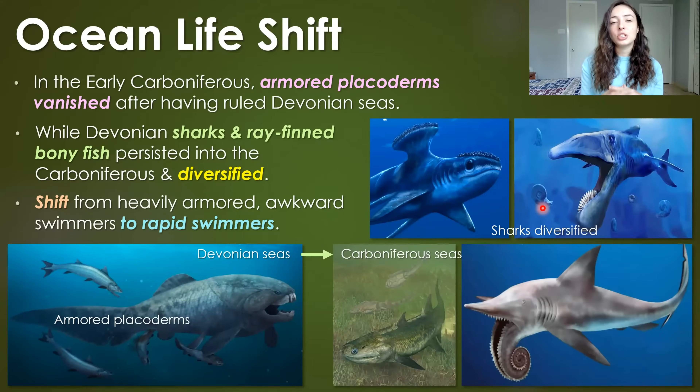In terms of larger animals in the ocean of the late Paleozoic, there were armored placoderms — armored fish in the Devonian seas that actually ruled the Devonian seas. However, in the early Carboniferous, they vanished and in place of them came sharks and ray-finned fishes. These sharks and ray-finned fish were already present in the Devonian, but they persisted into the Carboniferous and began diversifying at the expense of armored placoderms. This was largely due to a shift from heavy armored awkward swimmers to more rapid, streamlined swimmers that could easily escape predators quickly.